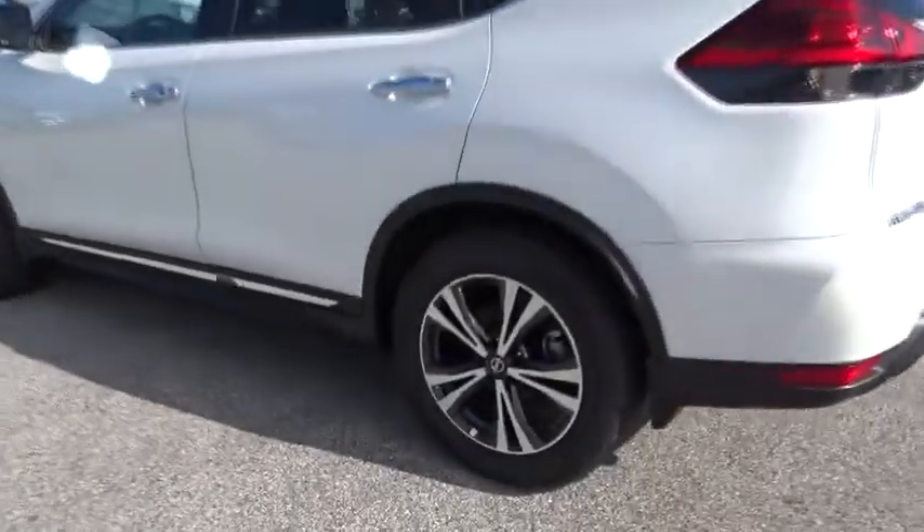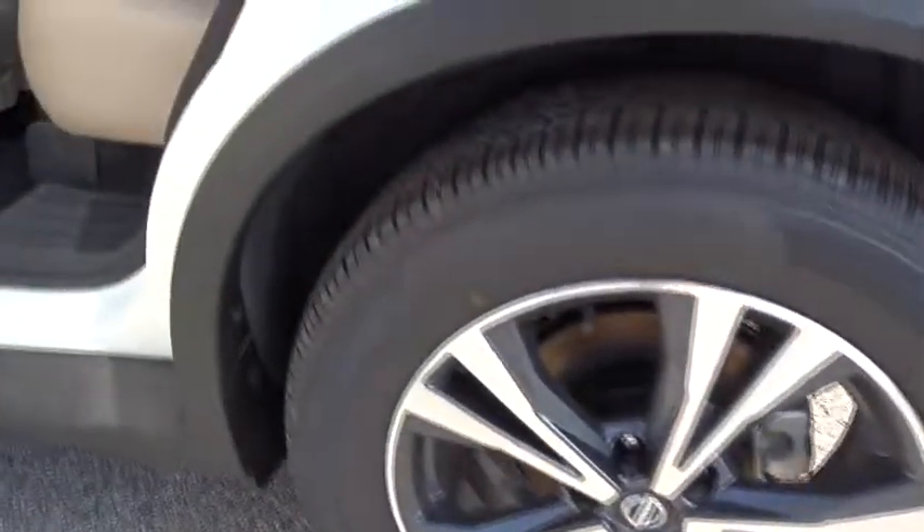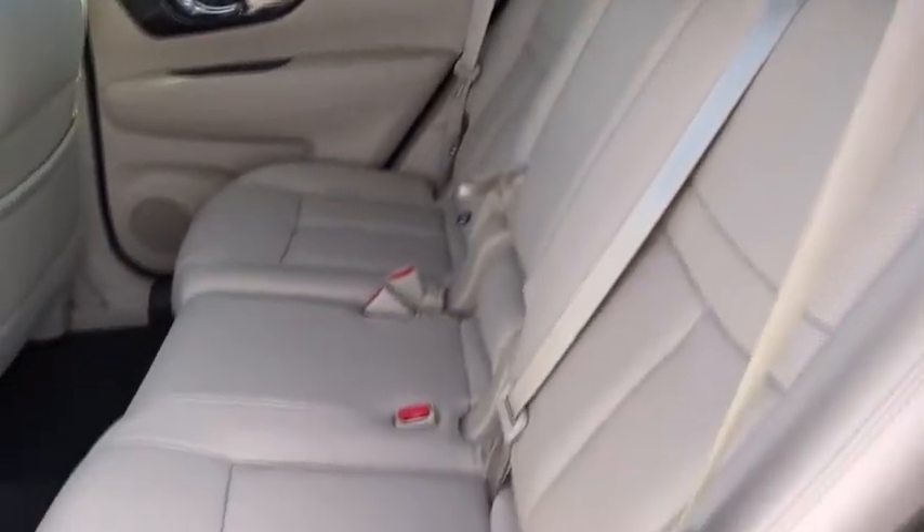Here are some of this vehicle's great options: power liftgate, stability control, anti-lock braking system, remote engine start, keyless entry, traction control, steering wheel audio controls, backup camera.